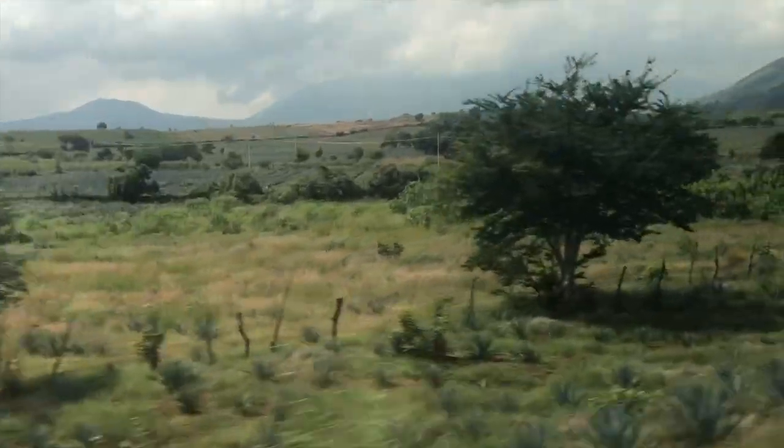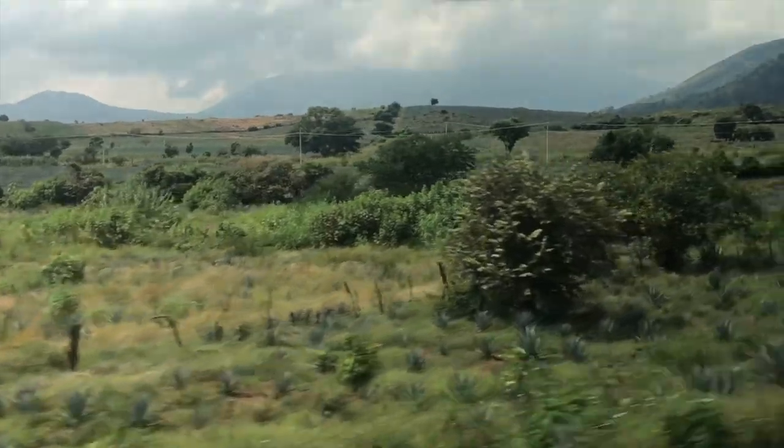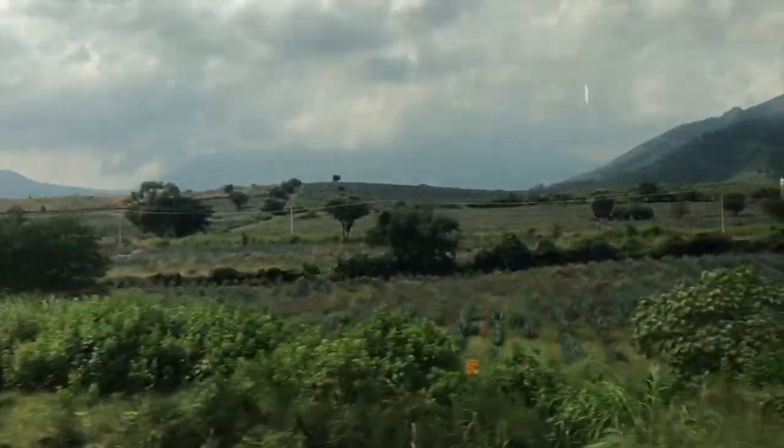On the way to Tequila, you see fields of agave, which is the plant used to make tequila. You see a lot of agave plantations on the way to Tequila.